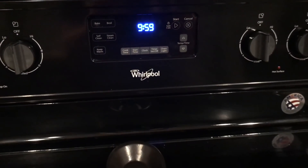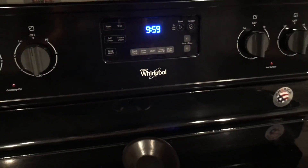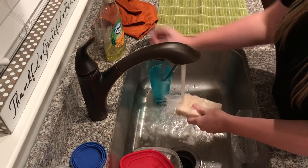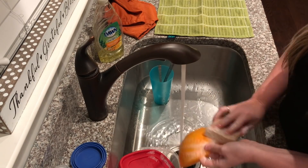It looks like it's 9:59, and that is exactly an hour. I did not quite finish my list — I still have to clean the kitchen — so I'm going to go ahead and do that anyway. I really just have to clean off the counters and do the dishes, so that shouldn't take me very long, and then I will be completely done for the night.